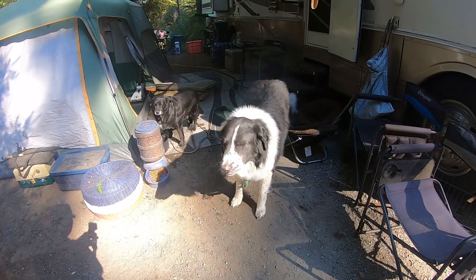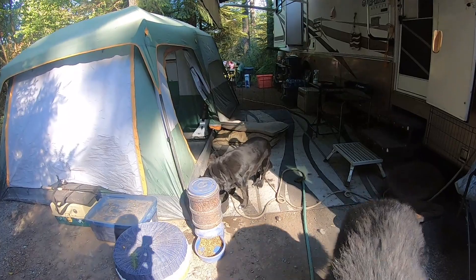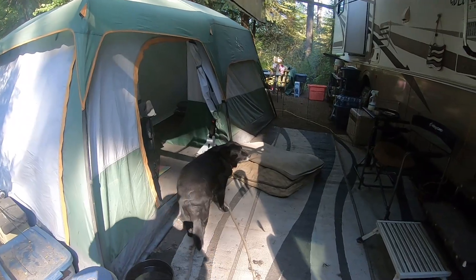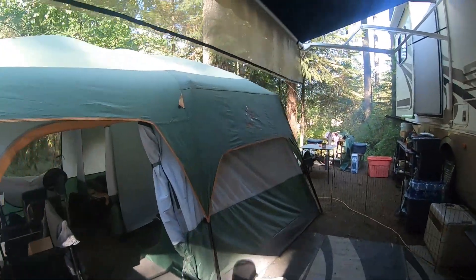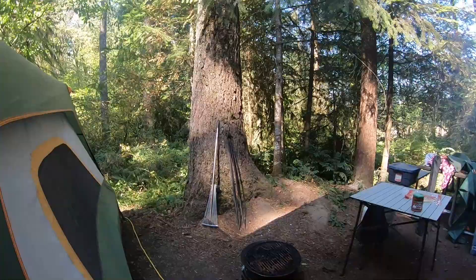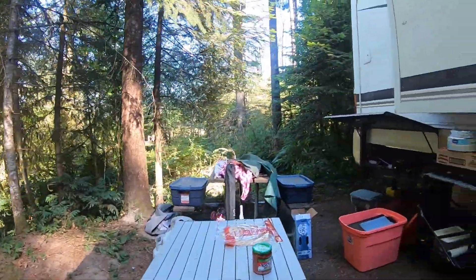Yeah, big guy — he's happy. Ruby, my old girl, she doesn't have to be on the rope out here because she won't jump the fence. My wife's in the motorhome, of course, watching TV, watching a movie or something. I'm just actually enjoying the site.